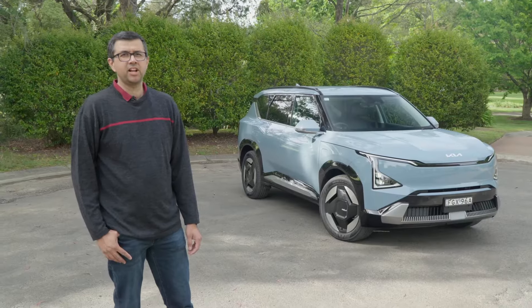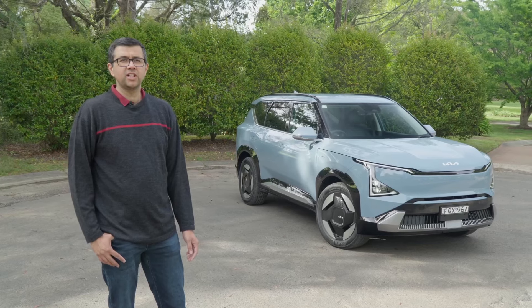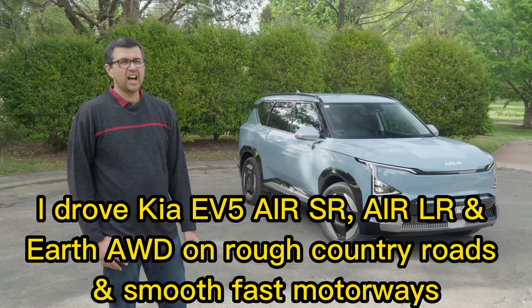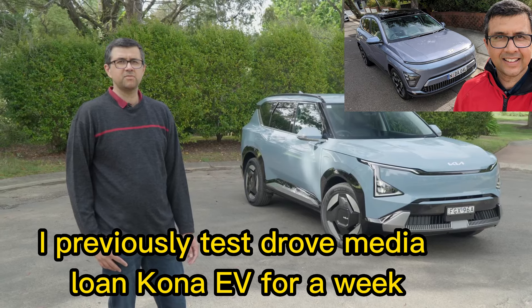Hi, my name's Nirav and I'm here today for the Kia EV5 media launch and drive experience in Australia. We drove the car for several hundred kilometres and I think that after doing that it's better value than the Hyundai Kona, which a lot of people will compare against when buying it.